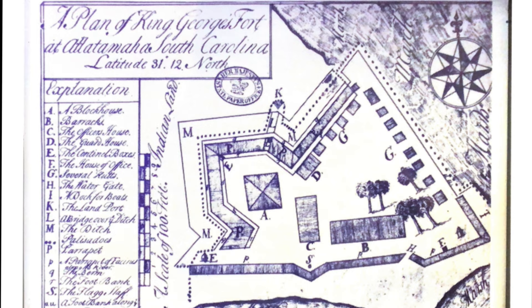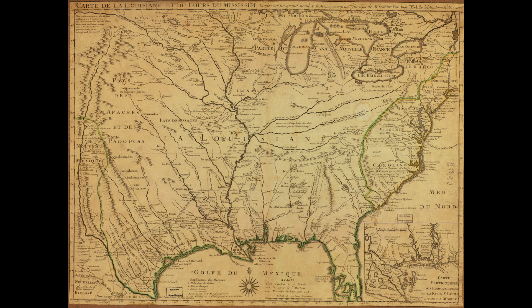The mission did not last, and by the time the English arrived, the mission was gone and the Indians had abandoned the site. Before Fort King George was built, the Spanish and the French had both claimed this area. This 1718 French map shows the French claiming most of North America, including the site of Fort King George.